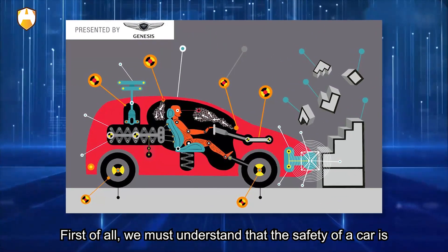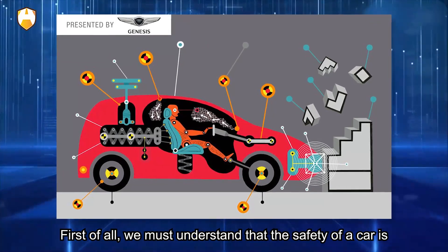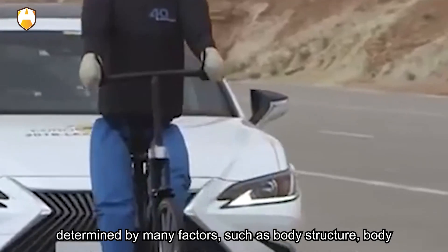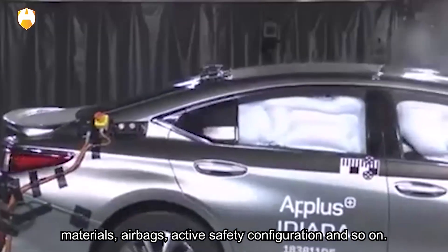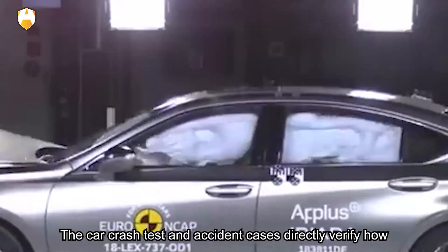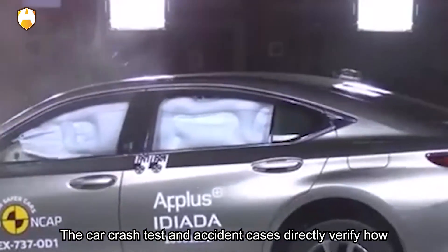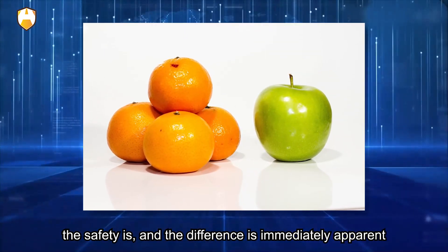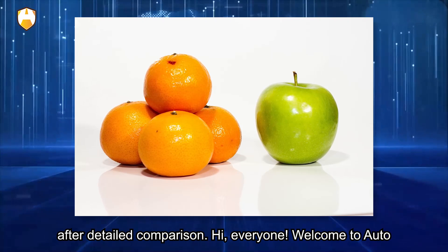First of all, we must understand that the safety of a car is determined by many factors, such as body structure, body materials, airbags, active safety configuration, and so on. Car crash tests and accident cases directly verify how safe a car is, and the difference becomes immediately apparent after detailed comparison.